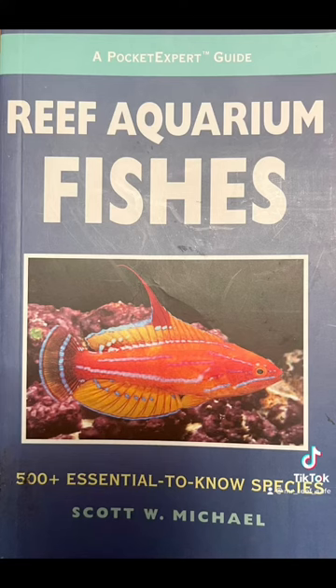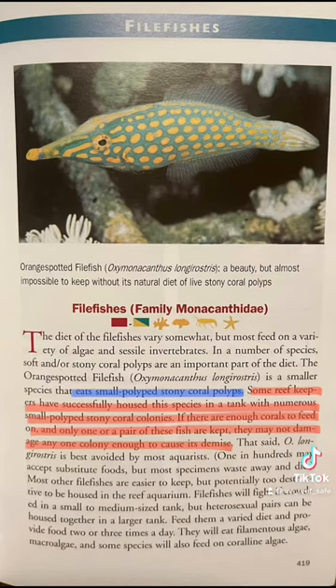Marine biologist Scott W. Michael, in his book Reef Aquarium Fishes, states: some reef keepers have successfully housed this species in tanks with numerous small polyp stony coral colonies. If there are enough to feed on, and only one or a pair of these fish are kept, they may not damage any one colony enough to cause its demise.